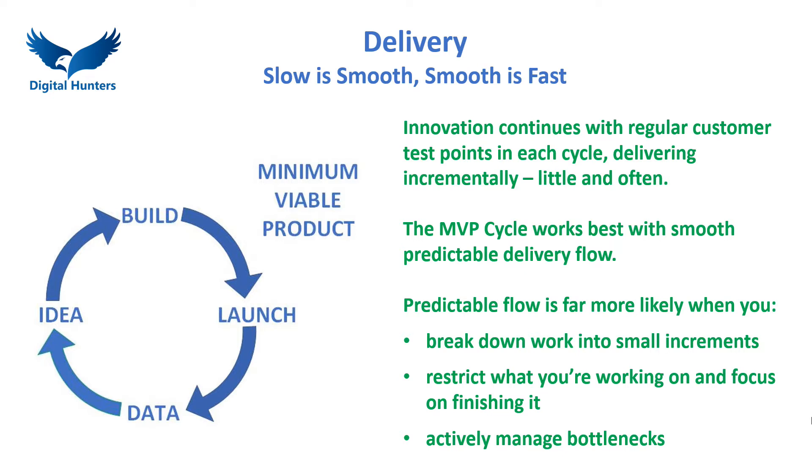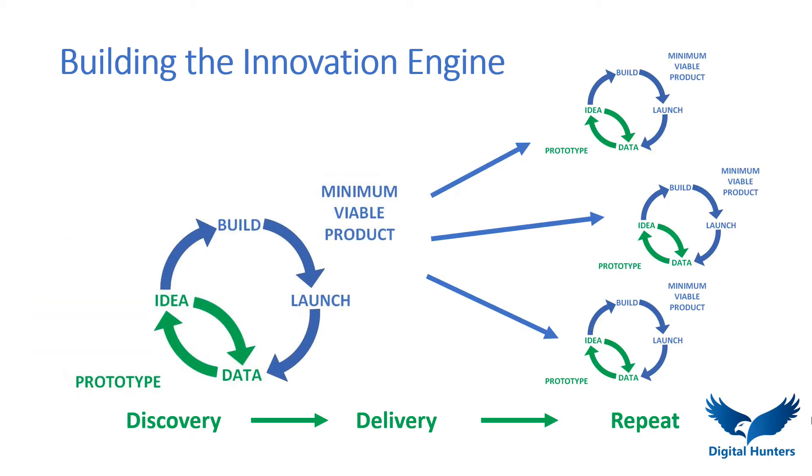Backed by decades of experience, Digital Hunters guides clients through the cycle to deliver products that customers will love. As the market keeps moving, to survive and thrive you need an innovation engine. Once you've created and proven your prototype and delivered the real product, you can repeat this process to create a culture of continuous innovation.